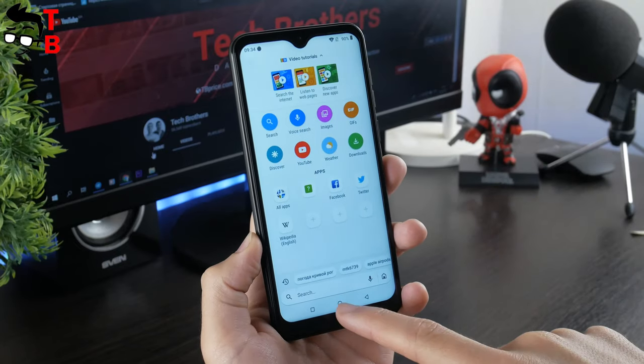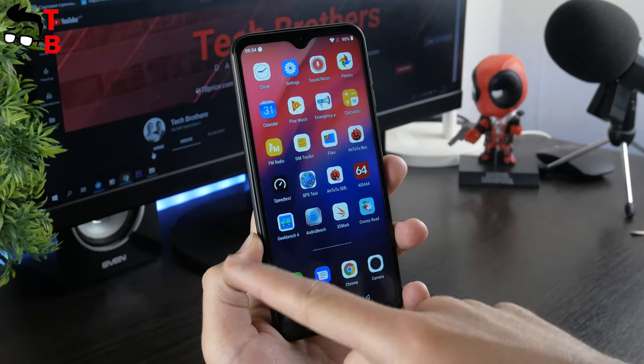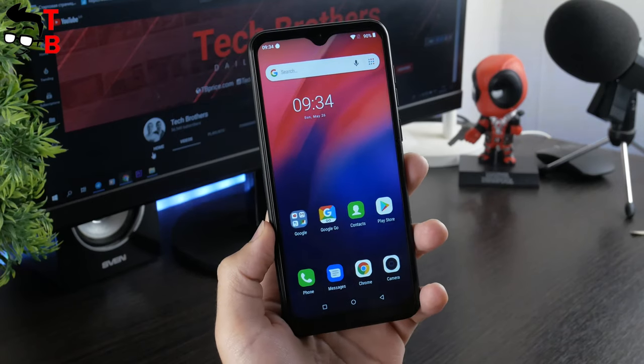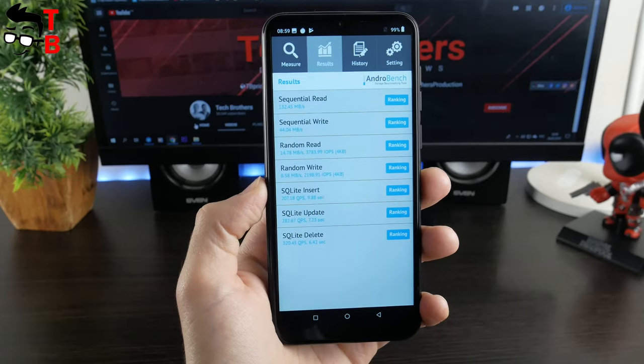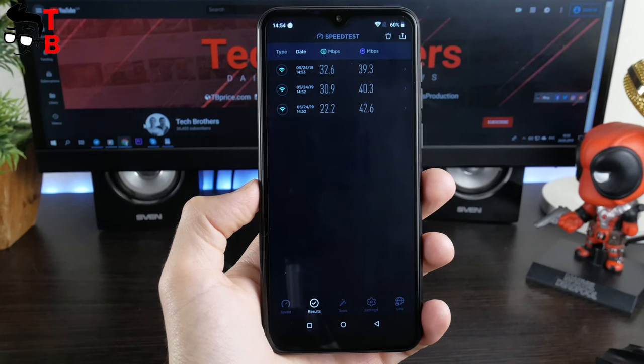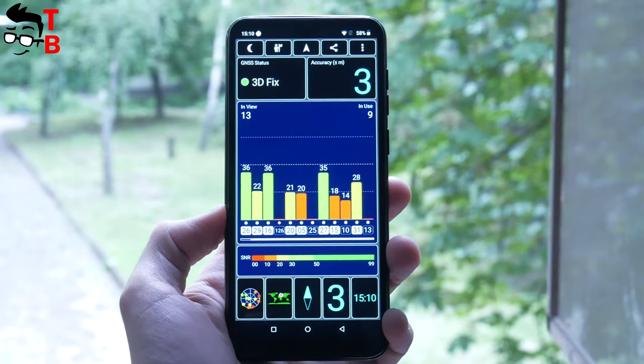Also, Ulefone Note 7 has optimized Google apps such as Maps Go, Gmail Go, so they run very well. By the way, I have tested memory speed, Wi-Fi speed and GPS. As you can see, everything works fine on this ultra-budget phone.